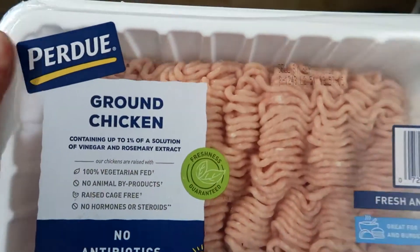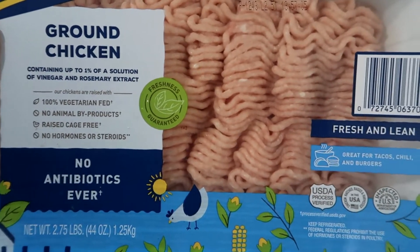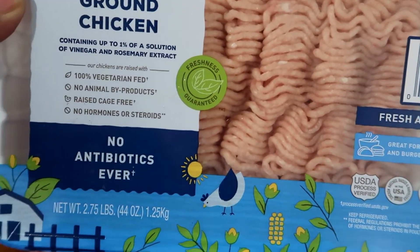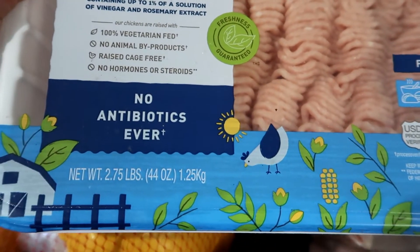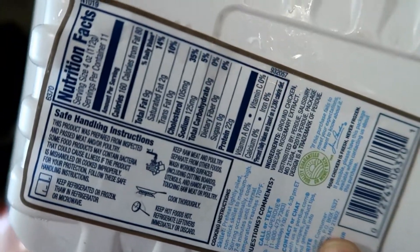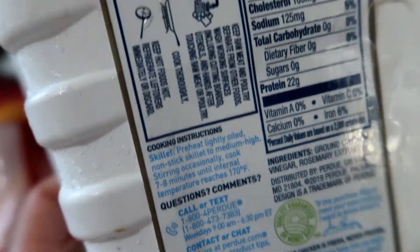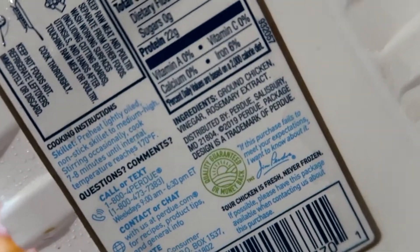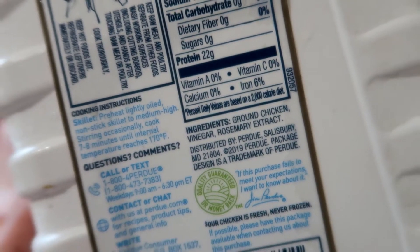So now for the meats — I got this package of the Perdue brand. These are ground chicken, and they are fresh and lean with no antibiotics ever. It's 2.75 pounds, so 44 ounces. These are the nutritional facts. The ingredients are ground chicken, vinegar, and rosemary extract.